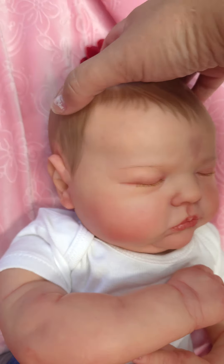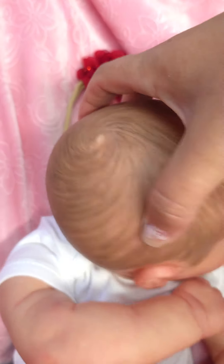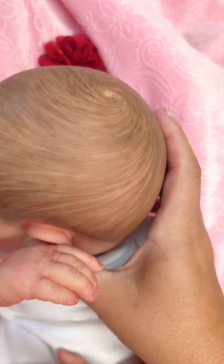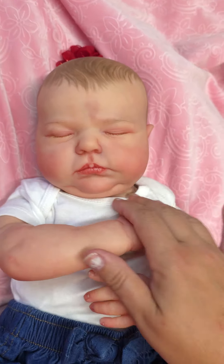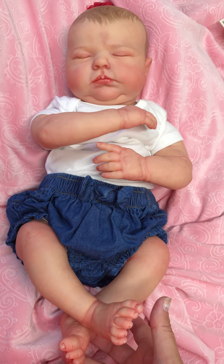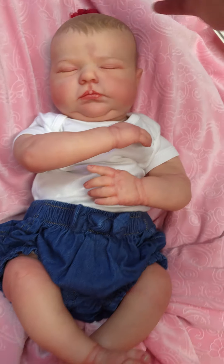Don't let this freak you out — it's just a baby doll. Here's her painted hair. I will be dressing her as a boy as well because this kit is extremely versatile. It looks amazing as a little girl and amazing as a little boy.